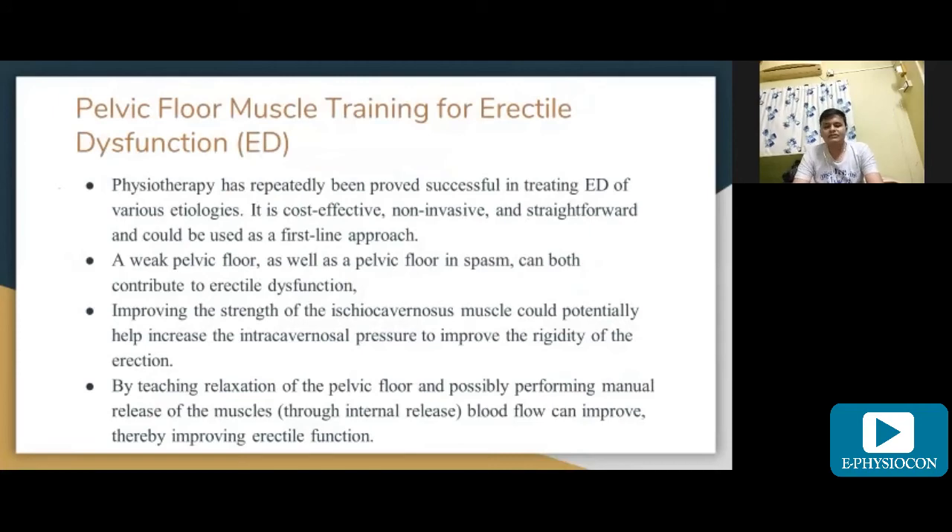Pelvic floor muscle training for erectile dysfunction has repeatedly been proved successful across various etiologies. It is non-invasive and straightforward and could be used as a first-line approach. A weak pelvic floor as well as a pelvic floor in spasm can both contribute to erectile dysfunction. Improving the strength of the ischiocavernosus muscle could potentially increase intracavernosal pressure, improving rigidity of erection. Teaching relaxation of the pelvic floor and performing manual release through internal release can improve blood flow and thereby improve erectile function.